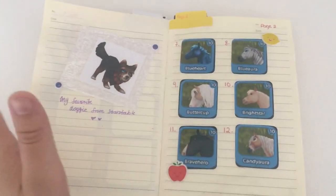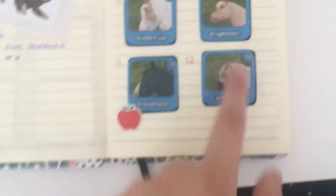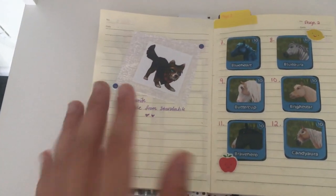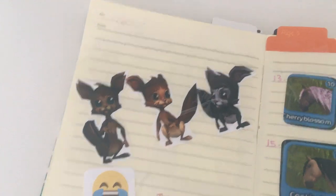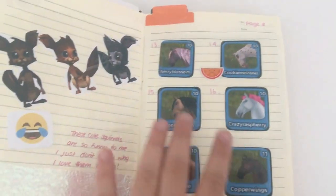Over here we have my horses from 2015 to 2020, almost all in alphabetical order. We turn the page and there are more horses, showing what page we're on for the horse section. There's also my favourite dog from Star Stable — I love the little dogs they added — and then the weird-looking squirrels, which are just so funny to me. I love them so much.